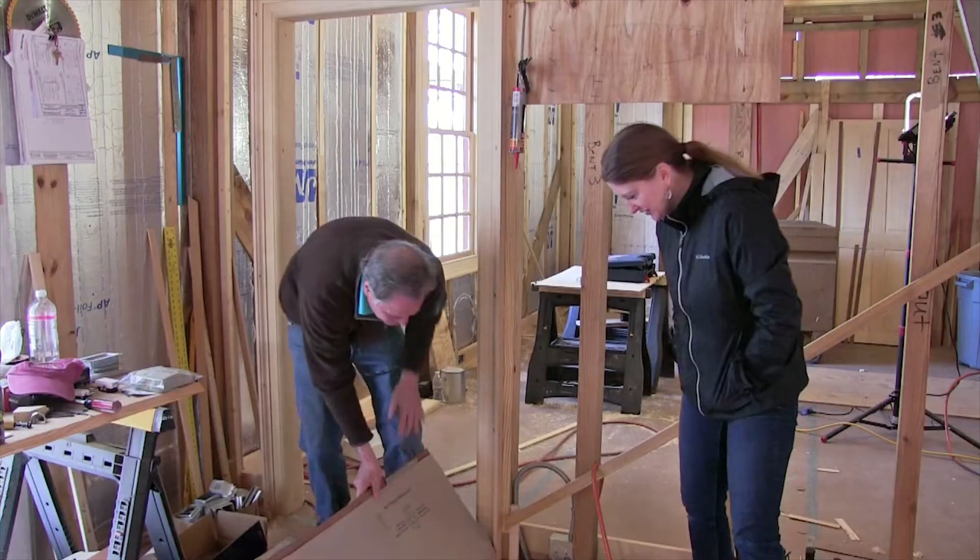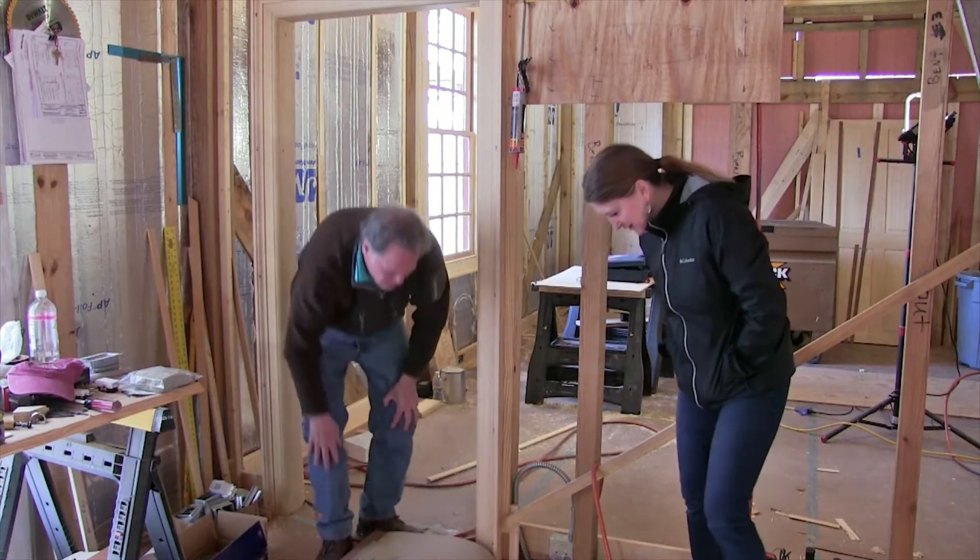Oh, it's beautiful! So that's a southern yellow pine and it is very tight grain, beautiful wood. It's gorgeous.